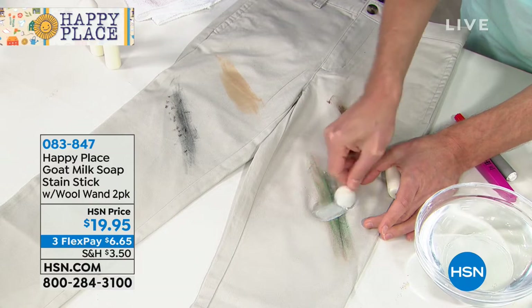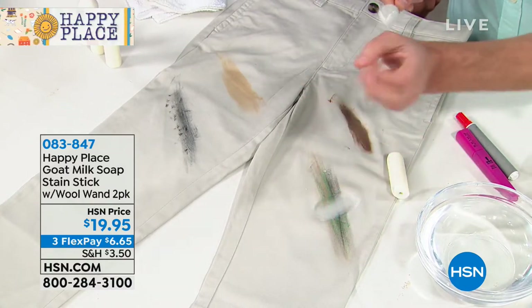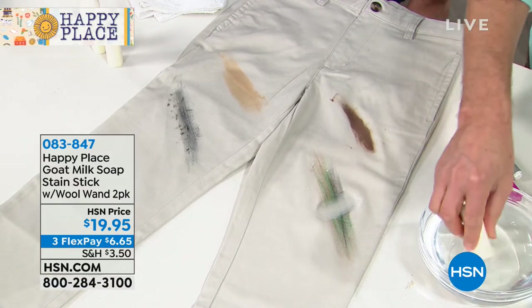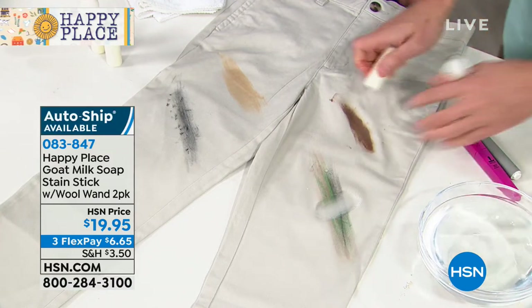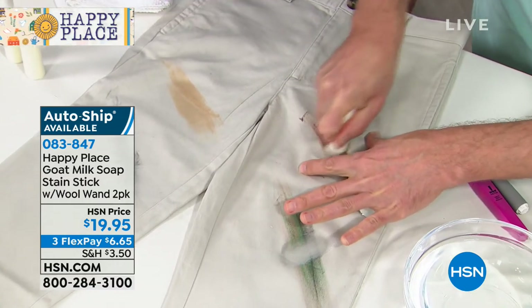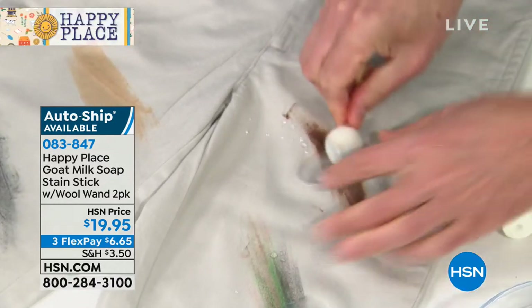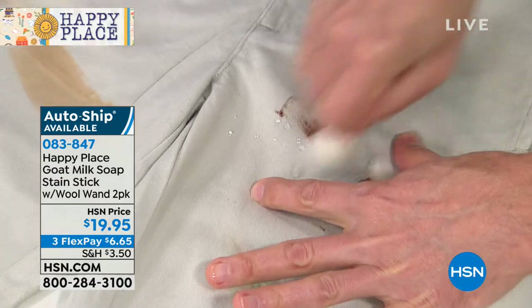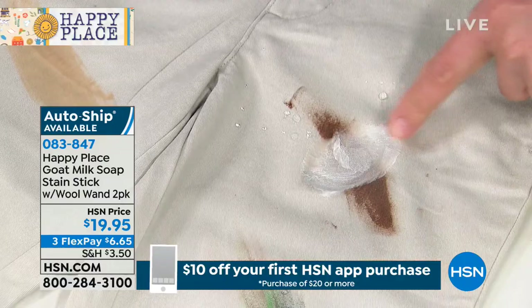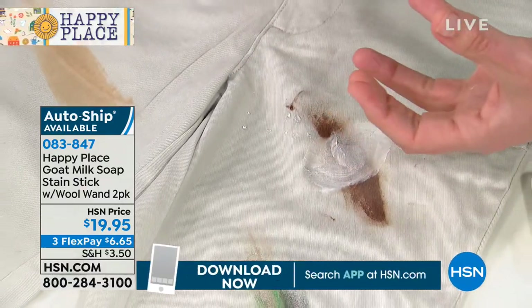Here's how it works: we keep these right by the hamper or on the bathroom vanity. When you're putting clothes in the hamper, if you know you have a stain, just dip the bar in water, get it wet, rub the bar over the stain, and use the magic wand. Do you see how it's already lifting up that crayon — actual crayon ground into the fabric? It's already starting to get the stain out. Then just throw it in the hamper and leave it until you do laundry. It keeps working — it could be a week in your laundry.